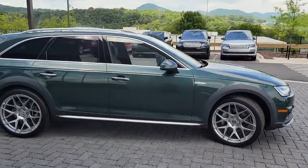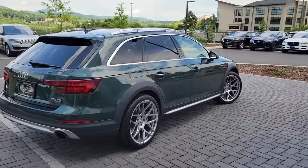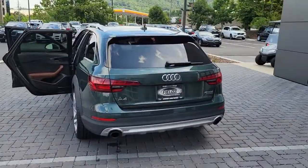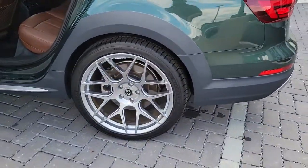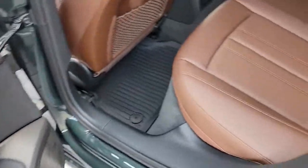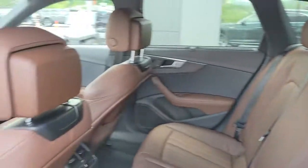Looking for your dream car? It could be the 2019 Audi A4 Allroad. This vehicle is an outstanding buy with fewer than 20,000 miles on the odometer. Make the most of every drive when you travel in modern style and comfort. Sculpted lines and a quiet cabin soothe your mind while the latest safety and infotainment tech keeps you secure, focused and entertained.